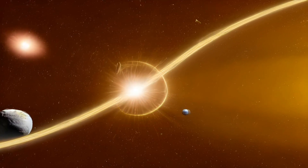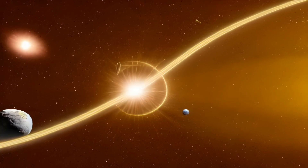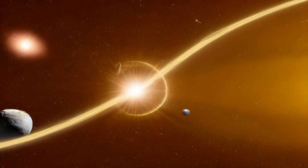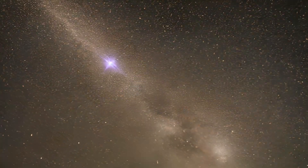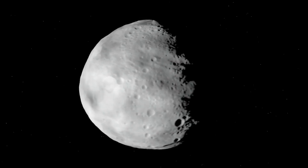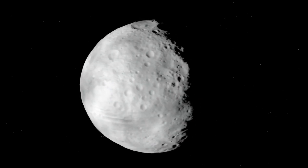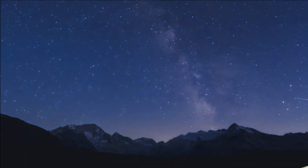When a comet approaches the sun, the head of the comet is seen via a telescope as a hazy patch of light surrounding the nucleus. But because only the nucleus is visible when a comet is spotted far from the sun, most comets look like stars. Asteroids are typically rocks; in contrast to comets, asteroids usually have a more circular orbit and also appear like stars when viewed through a telescope.